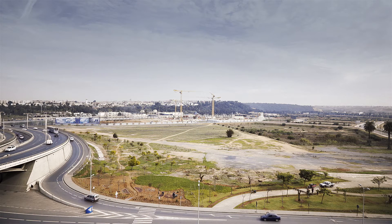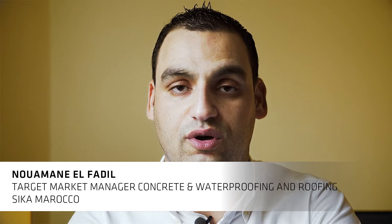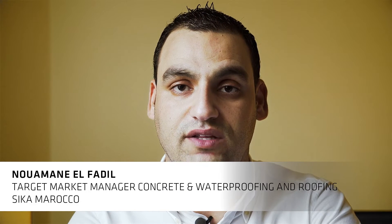When we stand here in a year's time, we will be in front of a new symbol of Moroccan culture, Le Grand Théâtre du Rabat, designed by the world-famous architect Zaha Hadid.